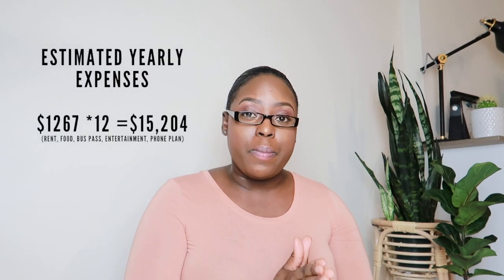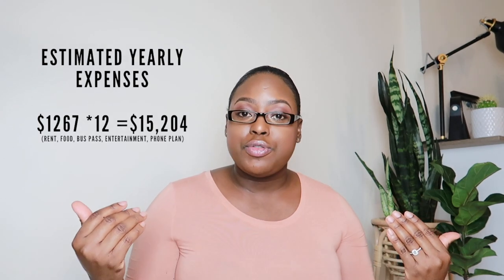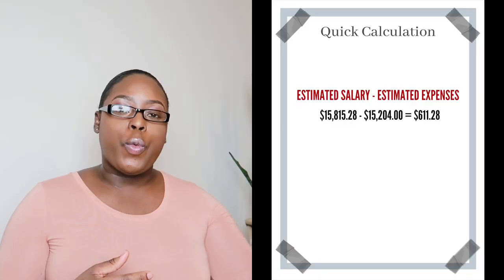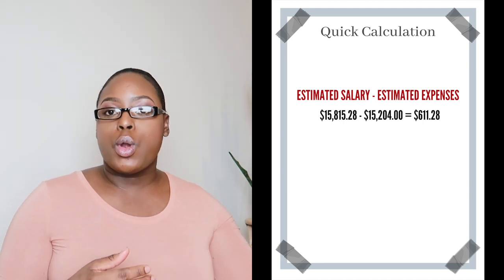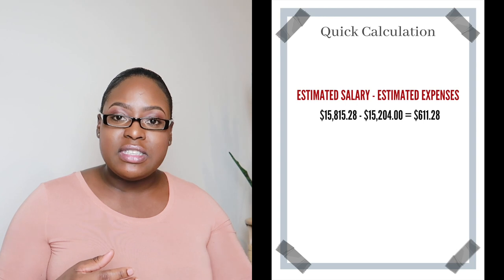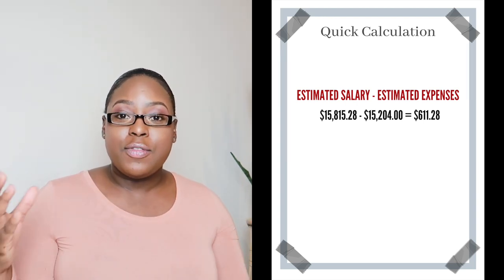Remember, the expenses we calculated in the previous video come to $1,267 per month, and for the year you're looking at around $15,204. Working 20 hours per week for 10 months and then full time for two months, you can see that you're only able to cover your expenses — you're not even close to touching your tuition.